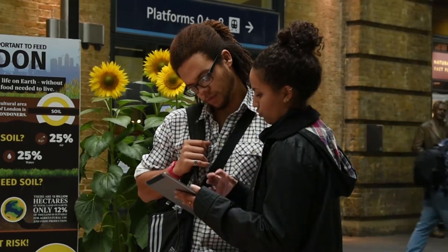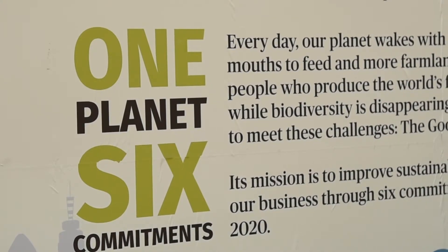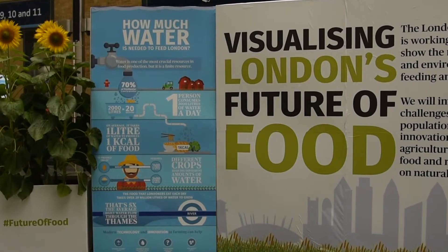We produce technologies. We spend a lot of money each year on R&D trying to produce new technologies that allow us to produce high quality food in good amounts in all parts of the world.